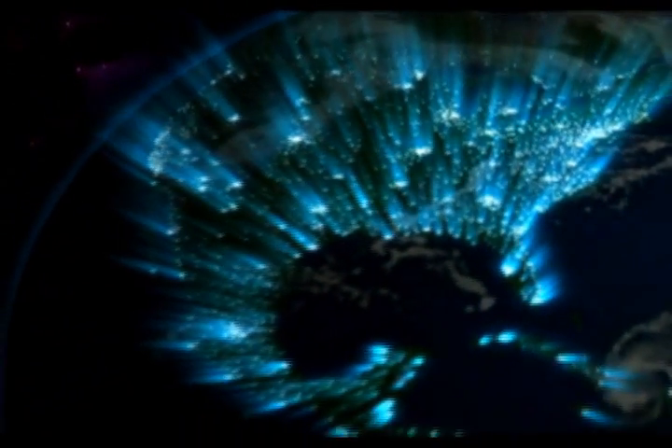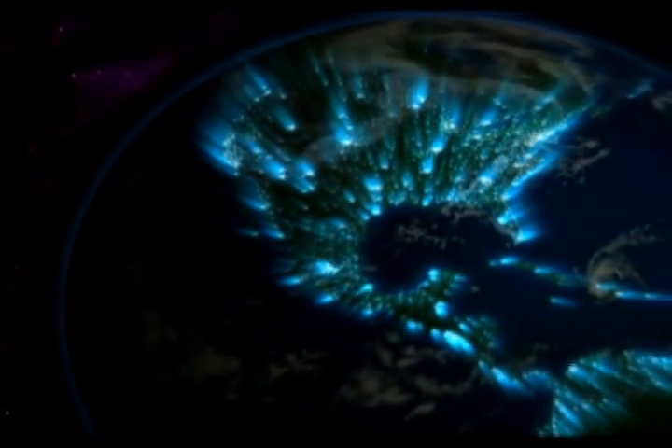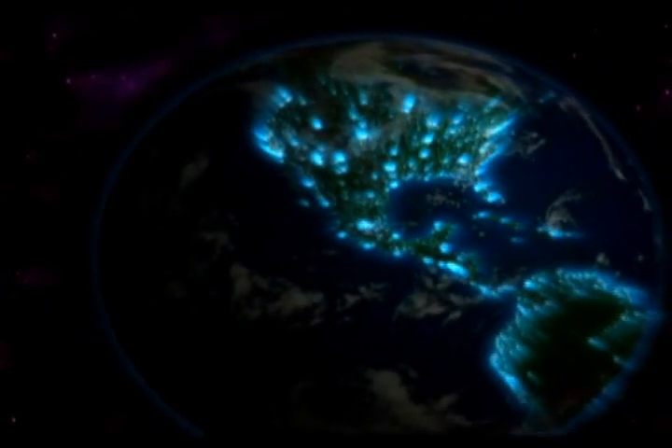CO2 levels are at their highest. Atmospheric CO2 is causing warming of the planet. Oceanic CO2 is reducing the ocean's pH levels, leading to more acidity and devastating the basic food chain. The overabundance of CO2 is disrupting the planet.